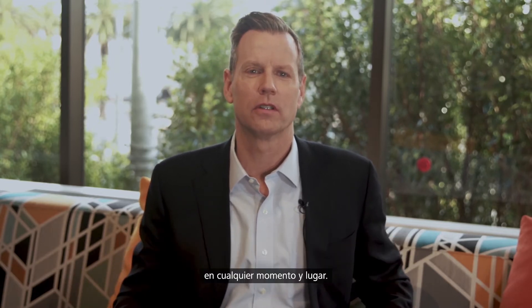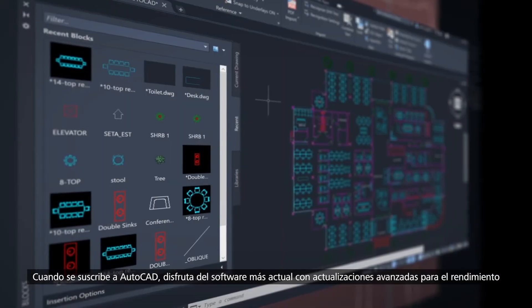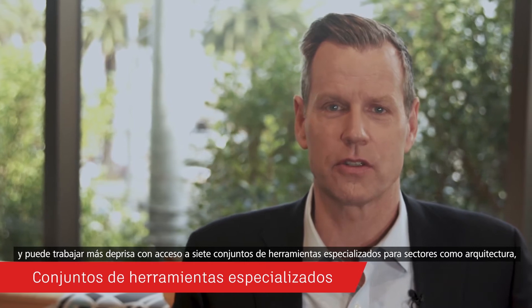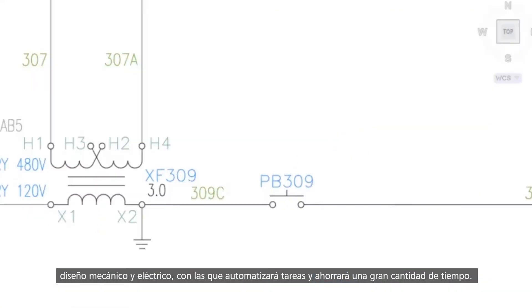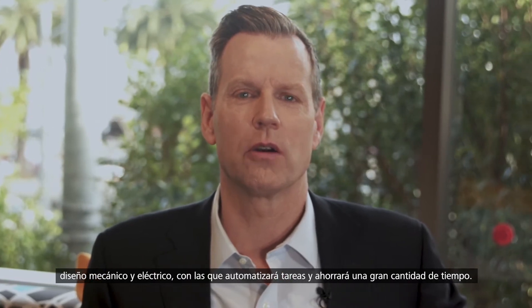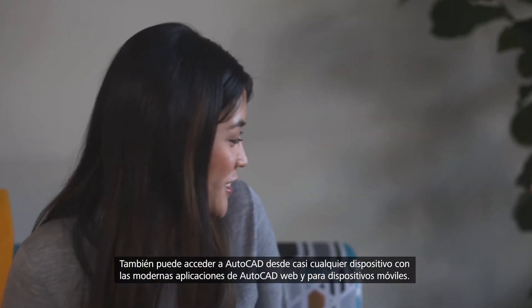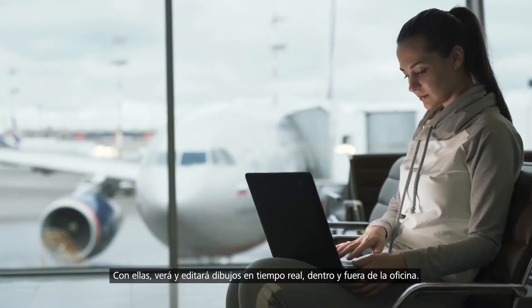We're excited to share with you some of the latest innovations that have been designed based on your direct input to help you do more no matter where you work. When you subscribe to AutoCAD, not only do you get the newest software with powerful performance updates, you can work faster with access to seven specialized tool sets for industries such as architecture, mechanical, and electrical design to automate tasks and save you hours — even days — of valuable time. And you can access AutoCAD on virtually any device with our state-of-the-art AutoCAD web and mobile apps to view and edit your drawings in real time in the field and on the go.